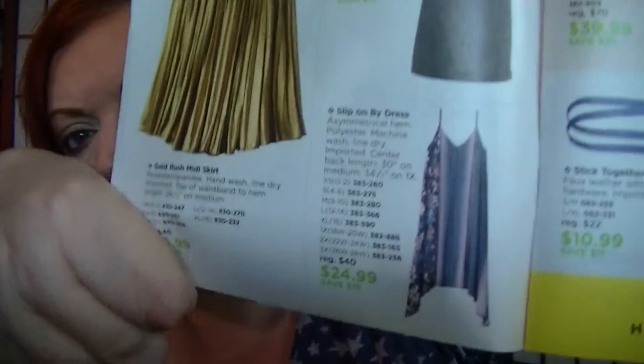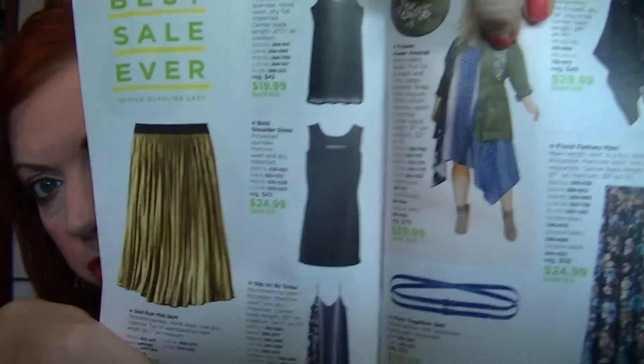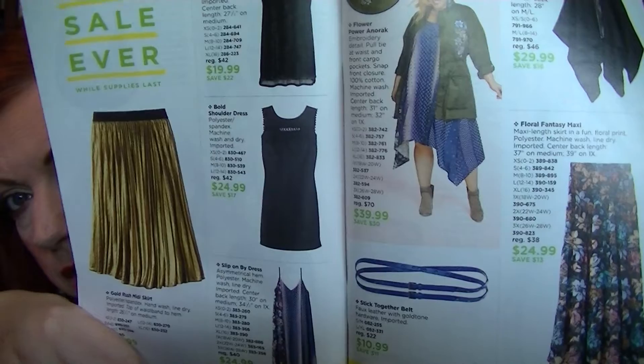On page 10 there's that slip dress in plus size shown with the Adirondack jacket — it's marked down to $24.99. I think that's a good price. I'm kind of tempted, but I'm telling myself no, you have enough.